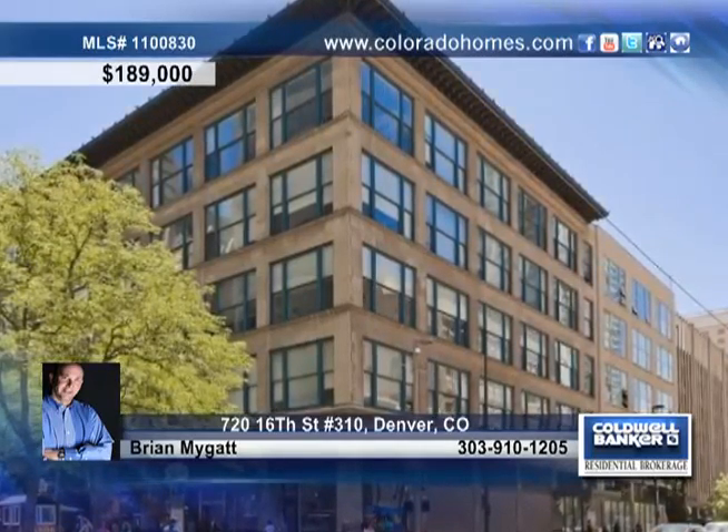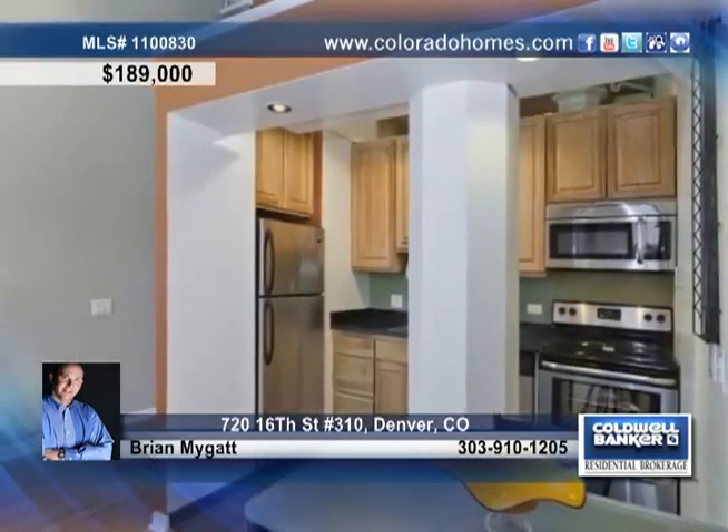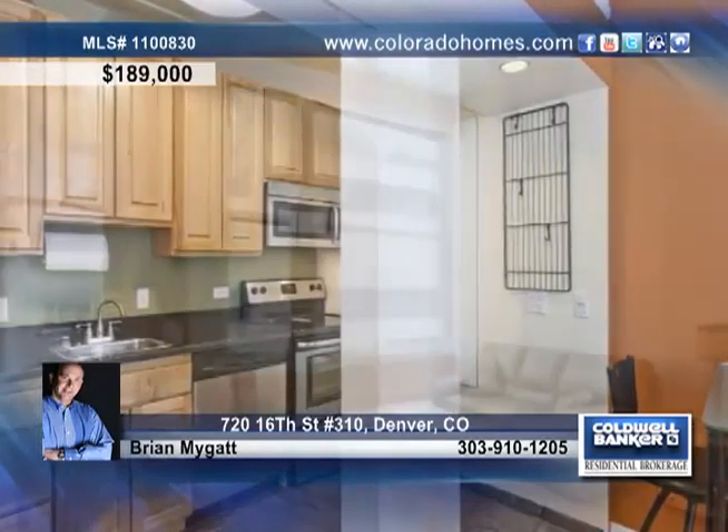This great urban loft resides in an unbelievable downtown location, close to shopping, the light rail, amusement parks, sporting venues and dining, and overlooking the 16th Street Mall.